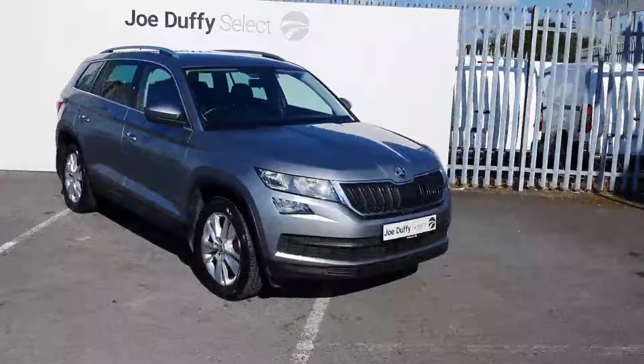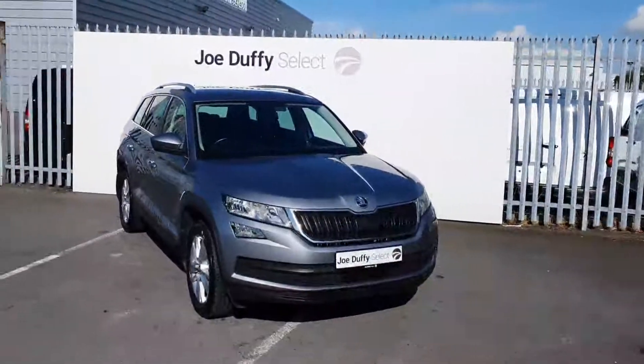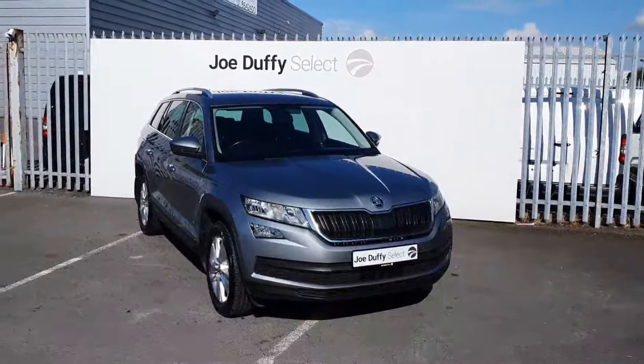If you have any questions regarding this car or you'd like to bring it in for a test drive, you can call our sales team here on 01 864 7791.